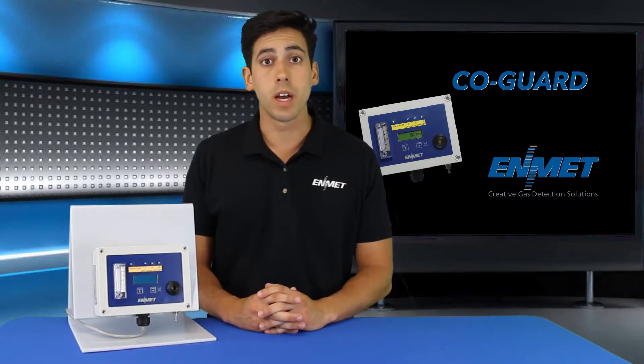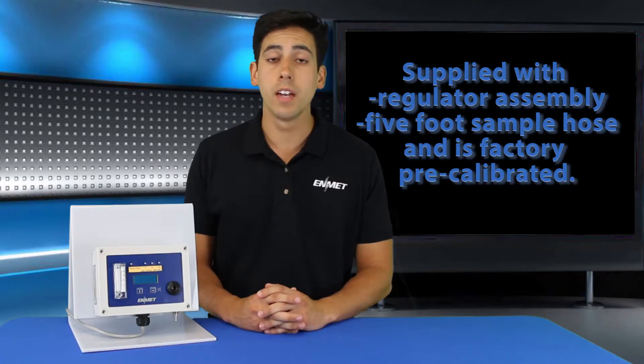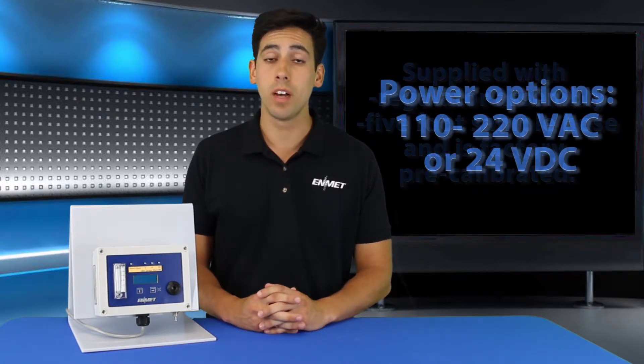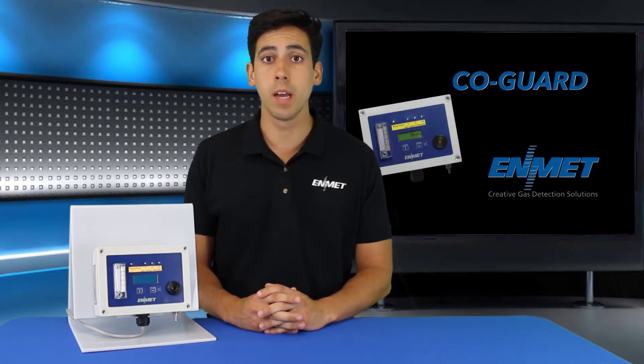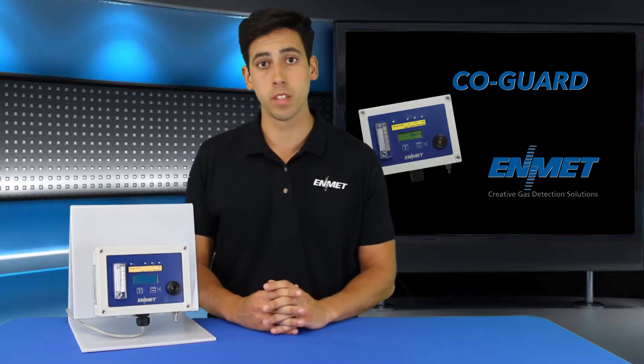This instrument is supplied with a regulator assembly, a five-foot sample hose, and is factory pre-calibrated. Power options available are 110 to 220 VAC or 24 VDC. The instrument is supplied with a strain relief power cable connection, but a line cord is not included — this one is attached for demonstration purposes.